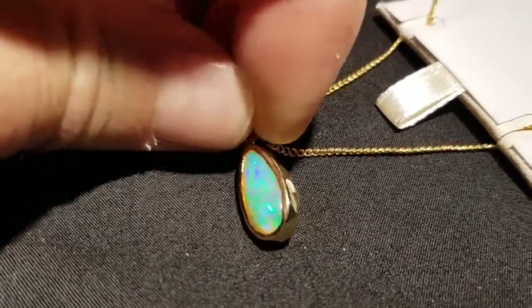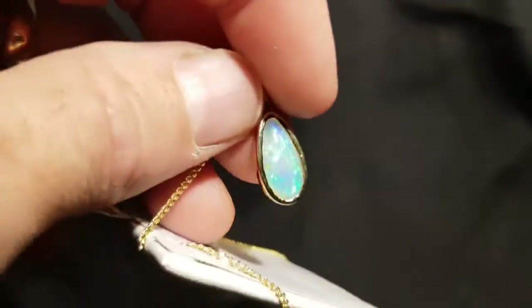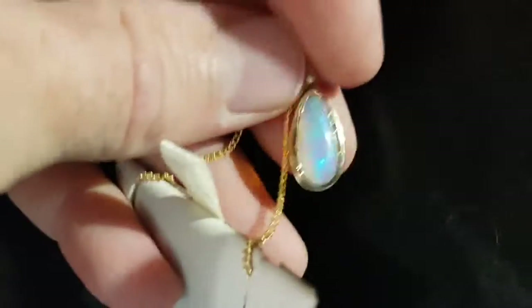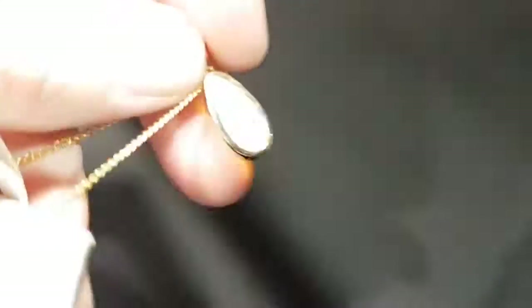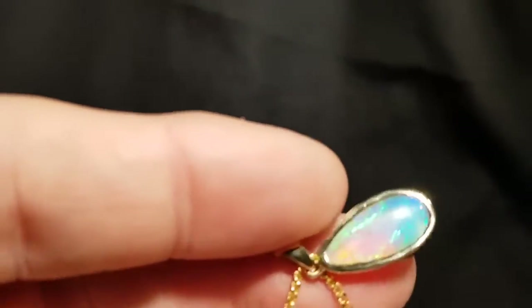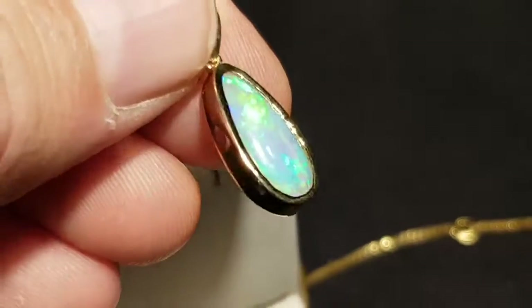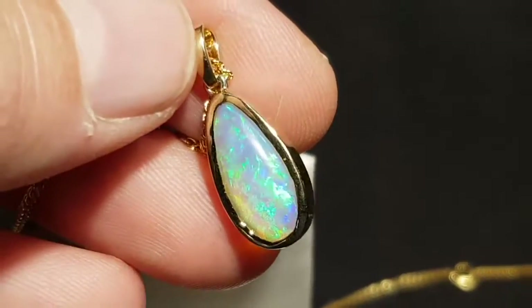We prefer to leave it open back — that way everyone can see it's 100% natural, and that's what really matters. Even in the low light you get some nice colors, but it's just when it's in a nice bit of light that it really shines. I'll get in nice and close so you can see — very, very nice.